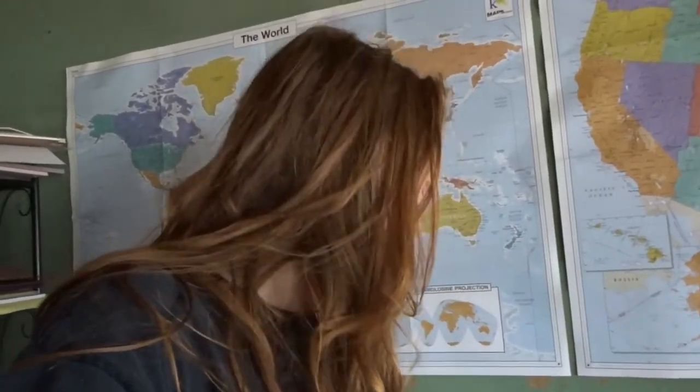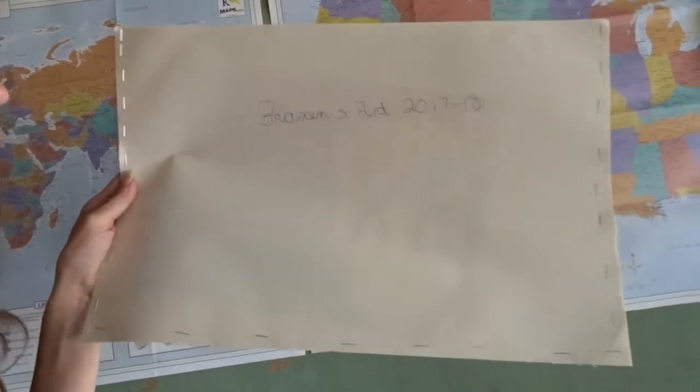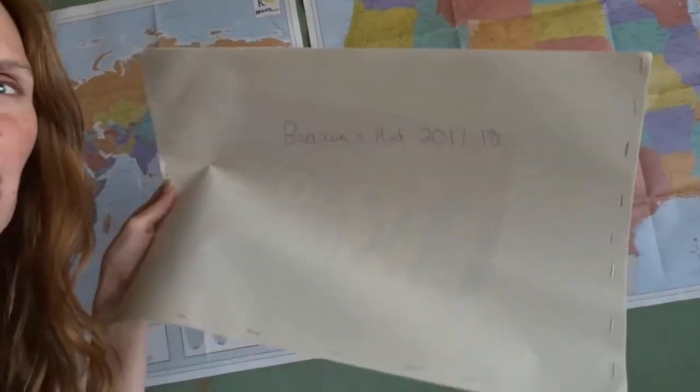I'm hoping by next school year to have air conditioning available in this room, so hopefully. Anyway, I'm putting this together for the kids — these are art project folders that I just made up.